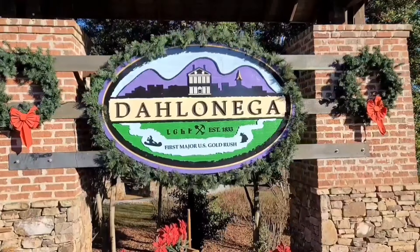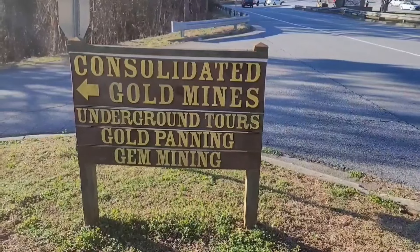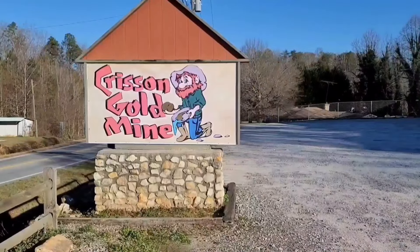Here's a sign. Here's a sign. Here's a sign. Here's another pretty good sign.